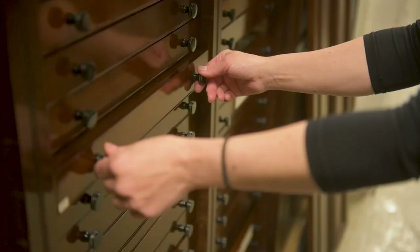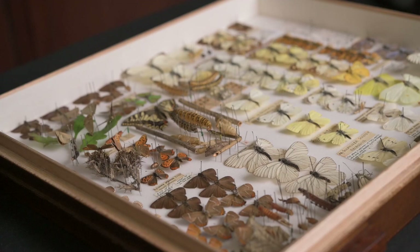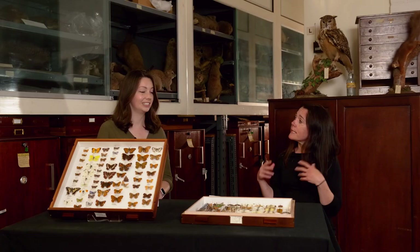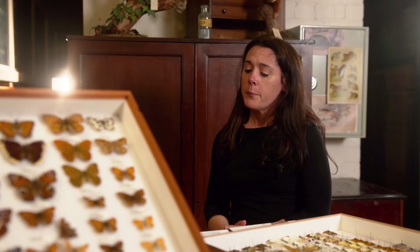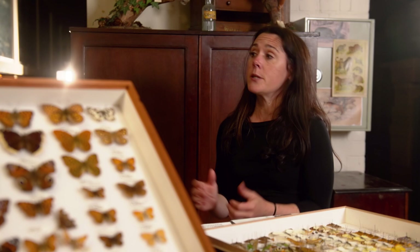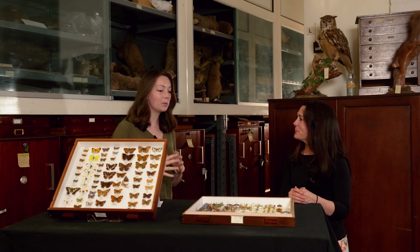We have 700,000 wildlife specimens that scientists from around the globe study. It's usually a really active space, but it's not just scientists that study this collection — naturalists, people who are passionate about wildlife, artists, photographers, filmmakers and historians study the collection too. If you'd like to study the collection, you're welcome to contact the museum and make an appointment.